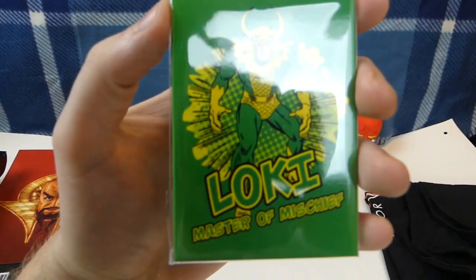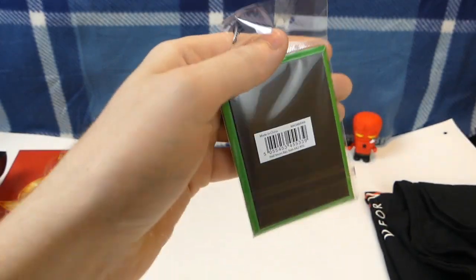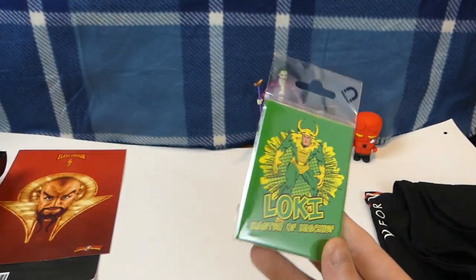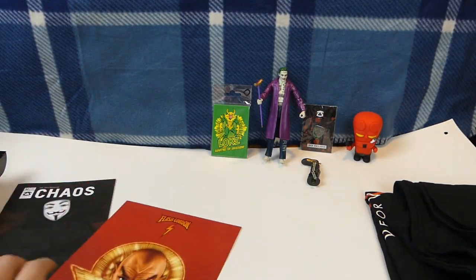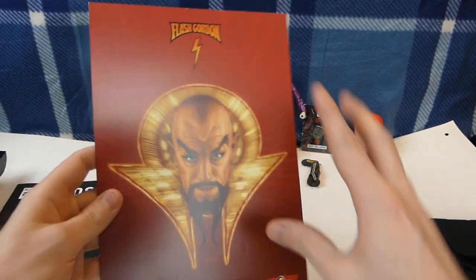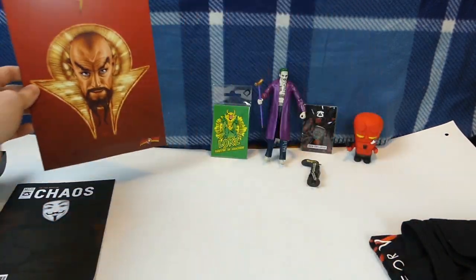Next, we have the Loki Master of Mischief — that is a refrigerator magnet. It's okay. I mean, that's kind of cool, I guess. I really don't collect refrigerator magnets, to be honest. But still interesting nonetheless. And last but not least, besides the t-shirt, we have this, which is Flash Gordon. This is like a mini poster, I guess you'd call it. That's kind of cool too. Actually, I think I dented it a little bit — oh no. That is a shame.